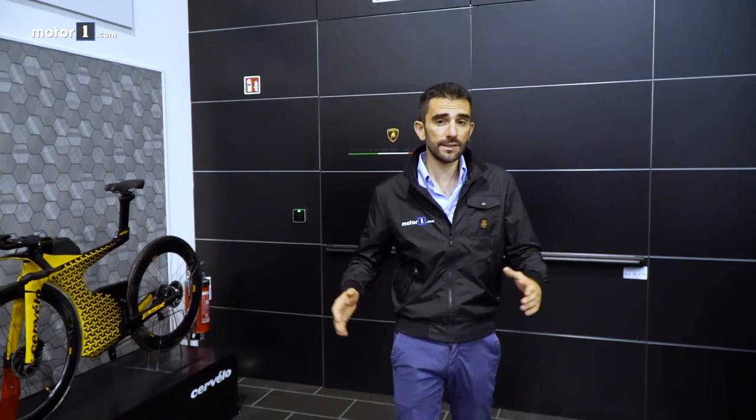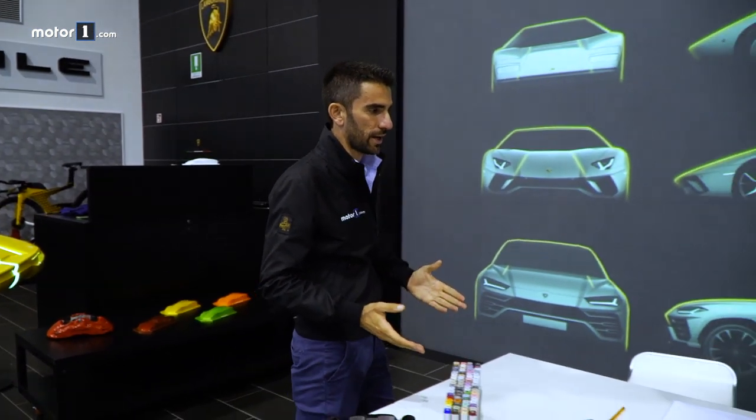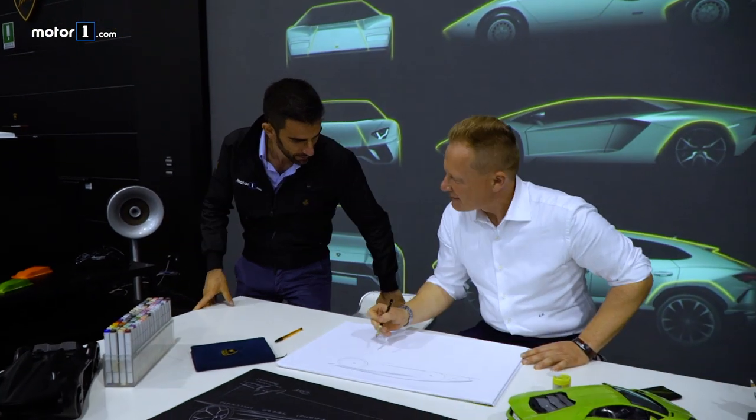Here we are in the presentation room of the Style Center, where the drawings literally take shape. What we want to understand is where the inspiration for drawing a Lamborghini comes from. We'll ask Michio how he draws a Lamborghini.